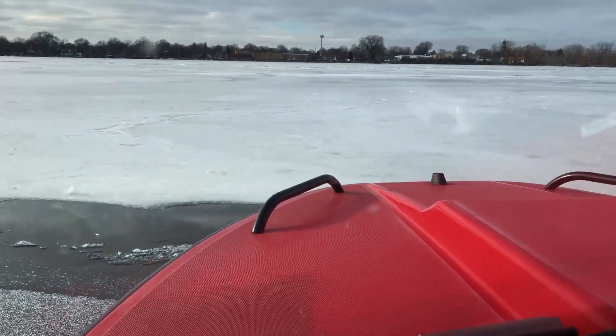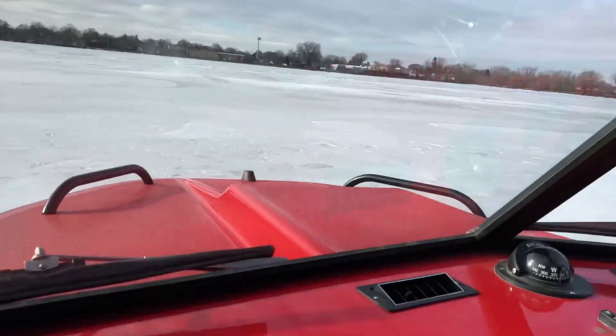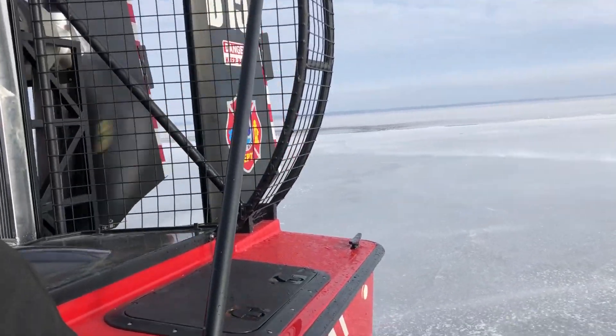When we have to get back onto the ice, we simply nose the boat up to the edge of the ice sheet and apply a lot of throttle, and the fan pushes the boat right back up onto the ice.